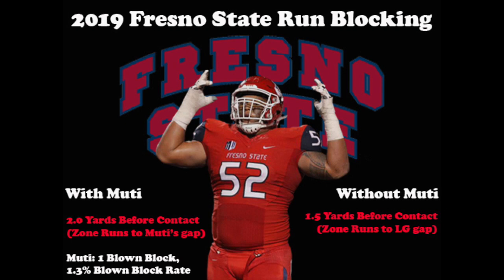You can see in this graphic that in 2019, ball carriers on zone runs to Muti's gap when he was on the field were able to gain a half yard more on average before first contact, compared to the other left guards when he wasn't on the field and injured the rest of the season.